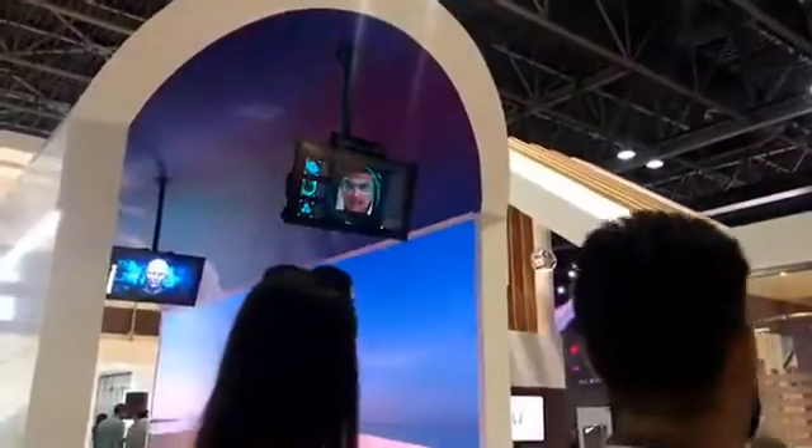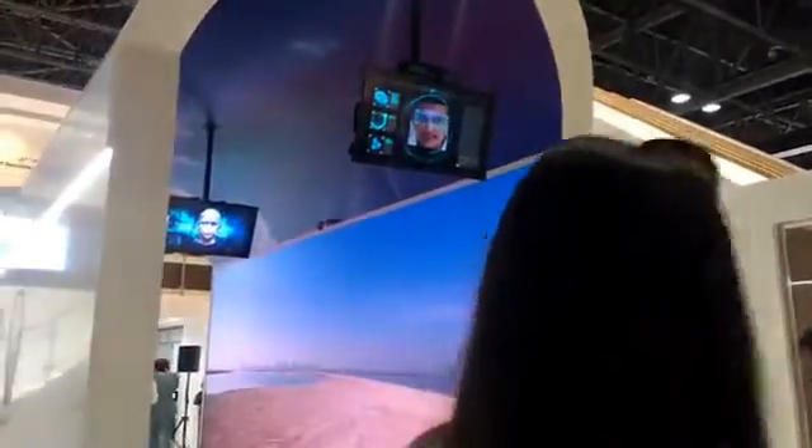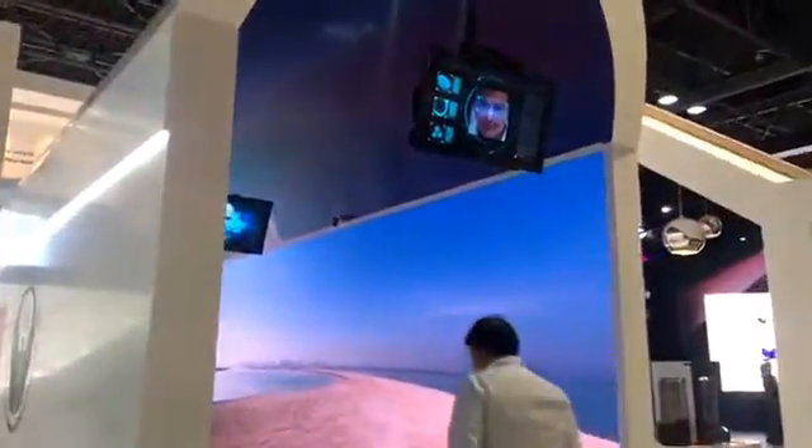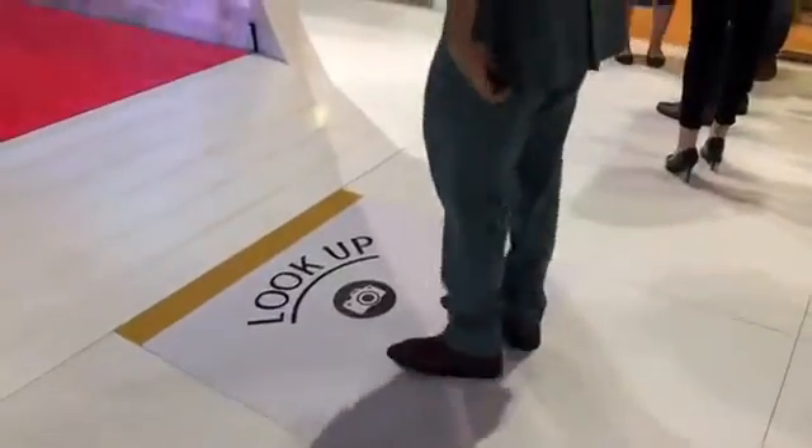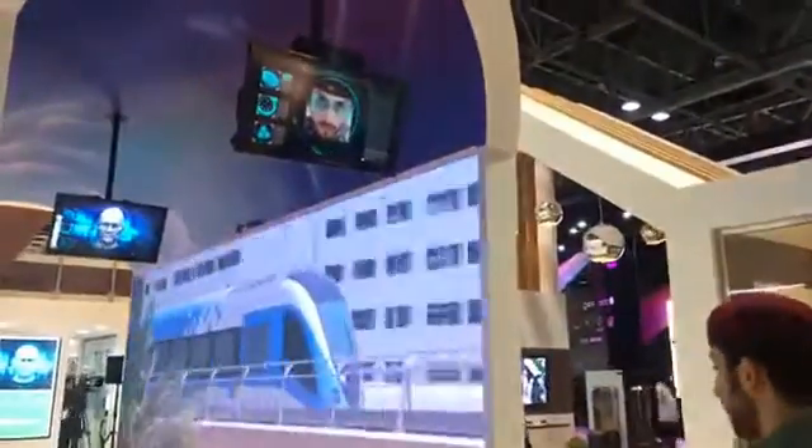Today we have the Smart Tunnel, which is a new service that we're providing in the near future. It is basically a service where a person can use the tunnel — the first thing is that their iris details are taken and recognized, and while they're walking in the tunnel, their facial recognition is taken.